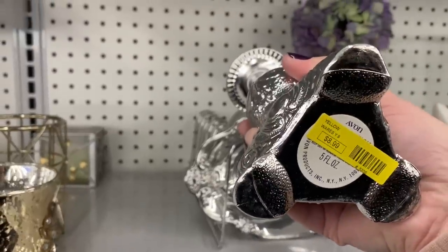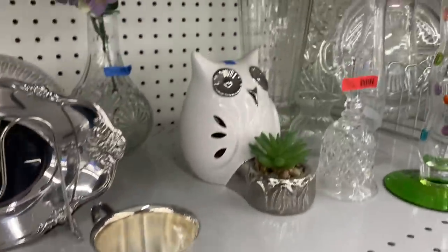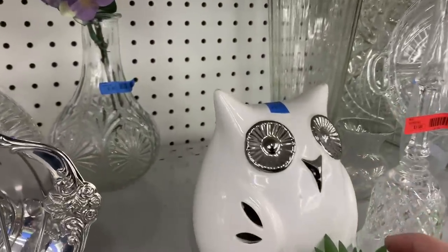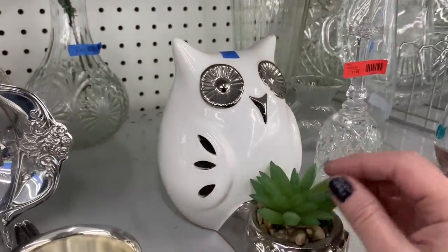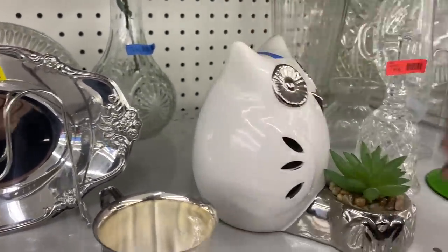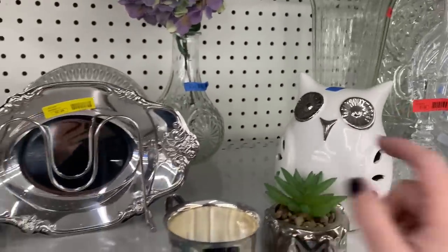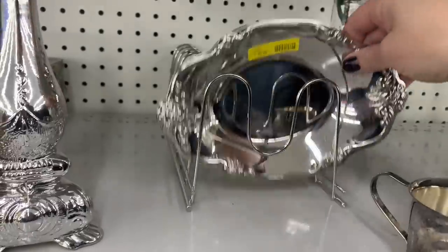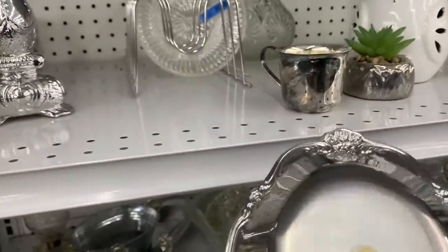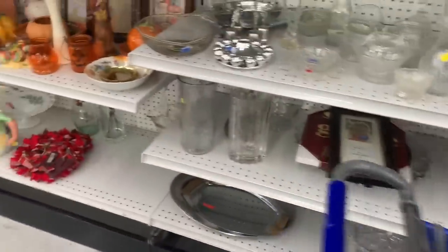Hello Beauty and the Beast Avon! This guy is cute, he's $3.99. This part is a little dusty. Gonna think on him. $2.99, $2.99 — I'm gonna grab this one, this could be a nice little candle base for somebody. You know me, I love gold — but I love lots of metallics.